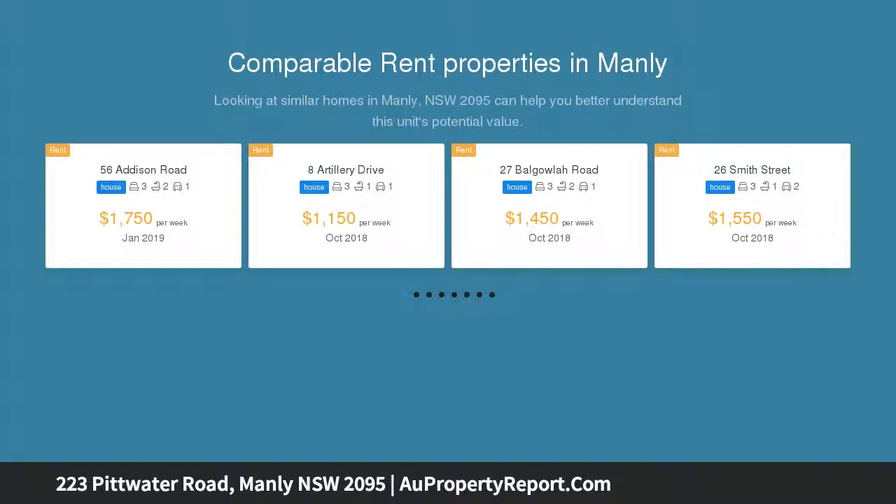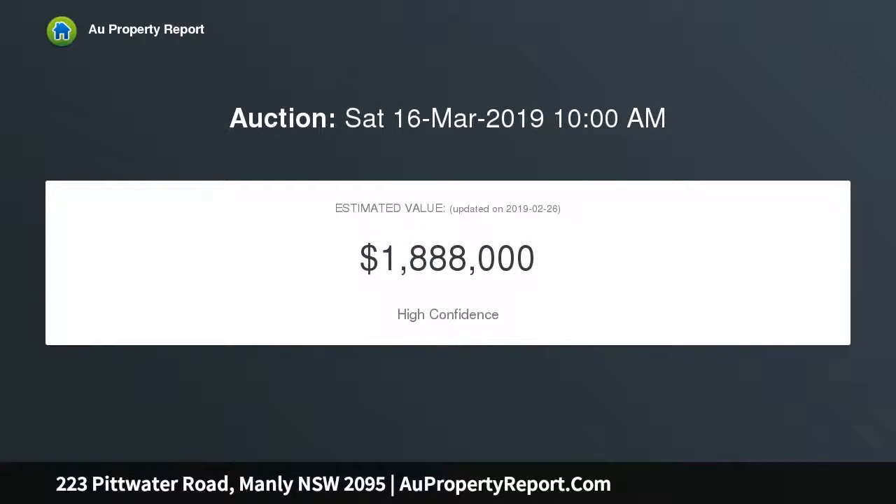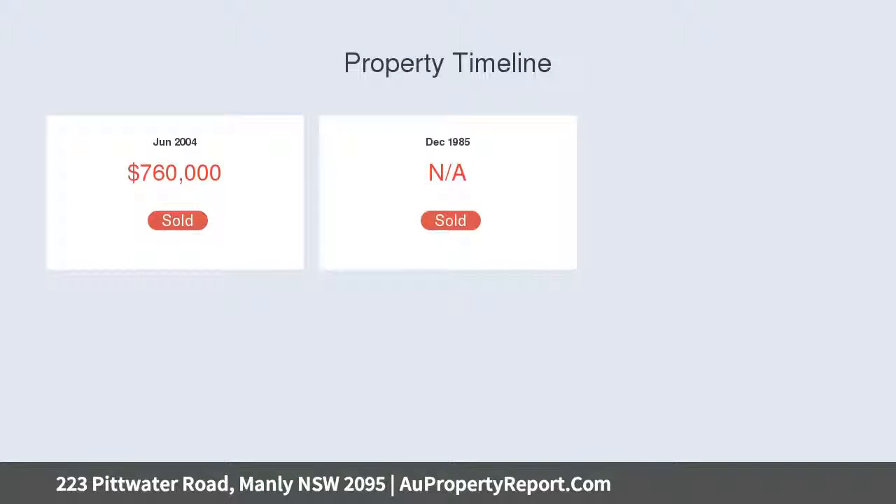The lifestyle setting is second to none, with a number of eateries, Harris Farm, and city and ferry buses only footsteps away, and Manly Aquatic Center and Queenscliffe Beach within a few minutes' stroll.